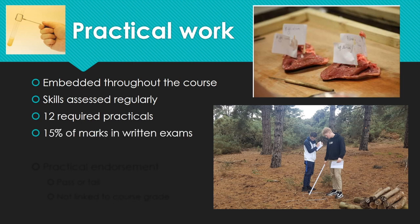Practical work will make up about 15% of the marks in your written papers overall, directly linked to practical skills. So there's no coursework, no practical exam, no other practical assessment — it's all assessed within your normal written papers. Alongside your written papers is something called a practical endorsement, which is simply a pass or fail.